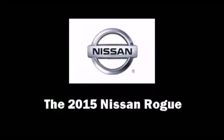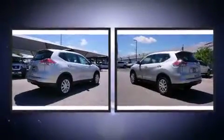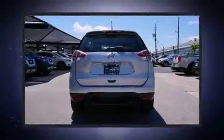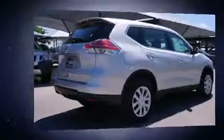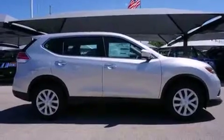Climb inside the 2015 Nissan Rogue. It features a front-wheel drive platform, an automatic transmission, and a 2.5-liter four-cylinder engine. Nissan prioritized comfort and style by including one-touch window functionality, a trip computer, turn signal indicator mirrors, remote keyless entry, and cruise control.